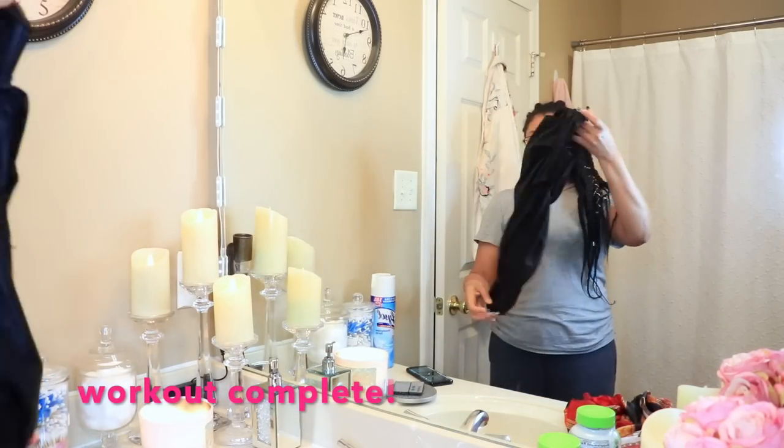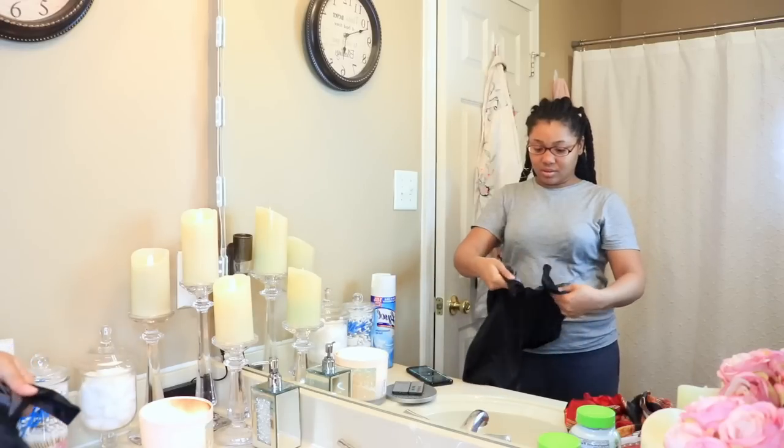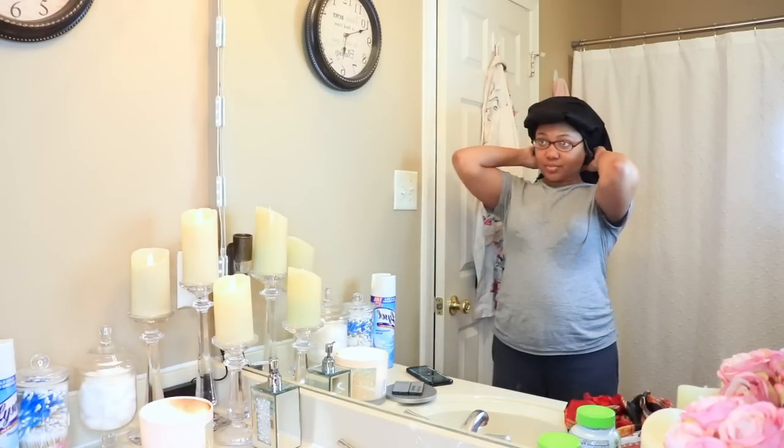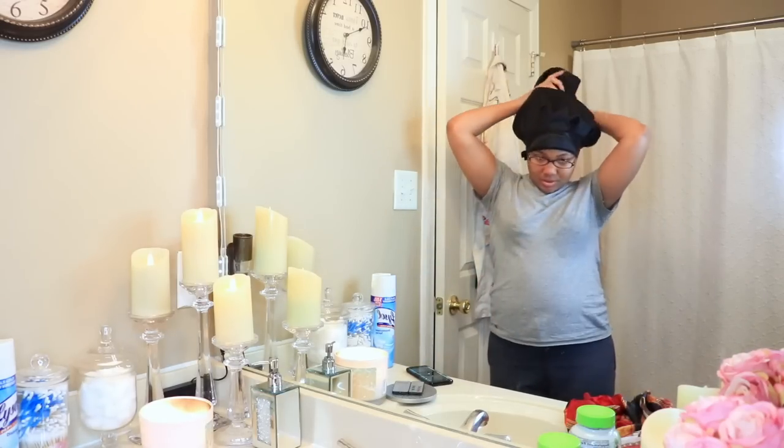Since my gym is currently closed, I don't have a designated time that I work out, but I am trying to work out daily. I did this particular day's workout towards the evening, so I want to go ahead and shower first before I continue with the rest of my routine. Tie my braids down with this braid bonnet that I picked up at the beauty supply store. All items will be linked in the description box down below.